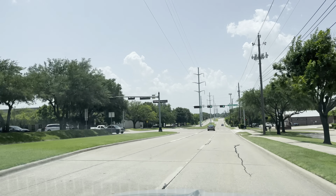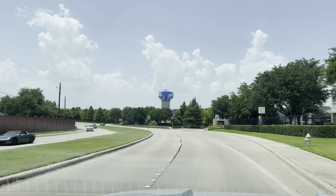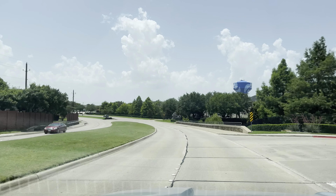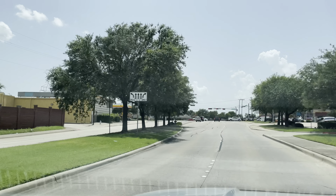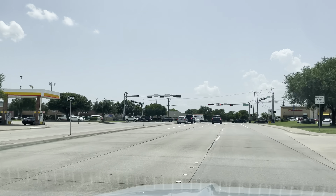Hey, what's up everybody — welcome to Carrollton, Texas! Coming in from Keller Springs Road, from the Addison direction. If you're new to the channel, we travel around to different cities, states and towns — buckle up and enjoy the ride. Welcome to Carrollton! Yep, there's a water tower — as J.B. says, we got the water tower.